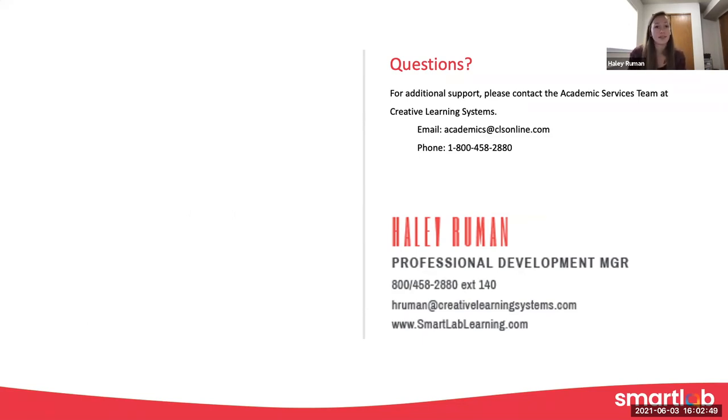If you have any questions, feel free to pop them in the chat or raise your hand and we can unmute you. You can also reach out to us as you take time to process and look through the resources and figure out how you best want to integrate literacy into your Smart Lab HQ program. Feel free to reach out to us at academics@clsonline.com — that'll get both Devin and I and the additional members of our academic services team, and we'll make sure the right person gets back to you. Thank you so much for joining us today.